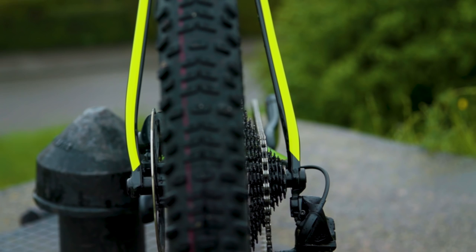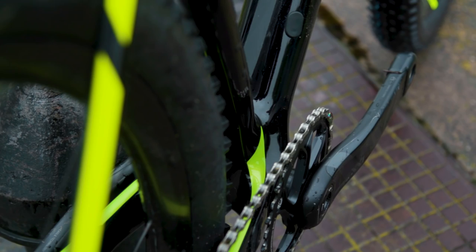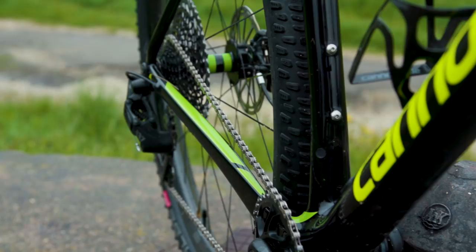The bike still features Cannondale's AI integration, which means the whole drivetrain is moved off 6mm to the right, and to counteract this the wheel is dished off to the left. This improves tyre clearances and also means you're still able to run a front derailleur on the bike. You also get a super short rear end, and the bike has 427mm long chainstays throughout the range.